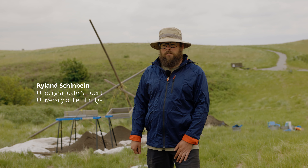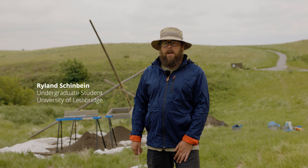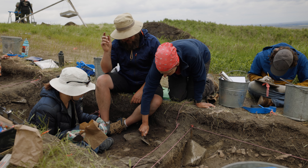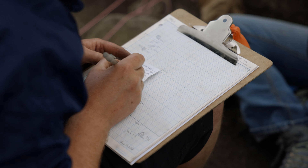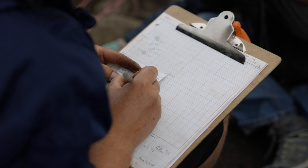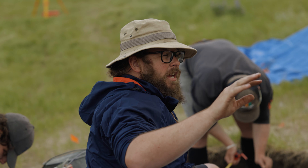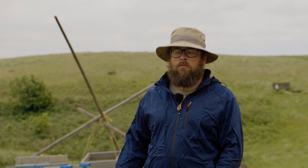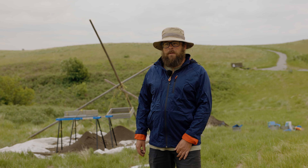Probably the most memorable experience was just the other day when we found an Avonlea arrow point in pretty good condition. It might not seem that exciting to find a small piece of rock that's been buried for a while, but as we were analyzing it, I thought of how someone else had held this with a lot of care a thousand years ago or longer — the time and effort they put into crafting it and what they would have used it for. It creates a very strange, intimate connection with the past.